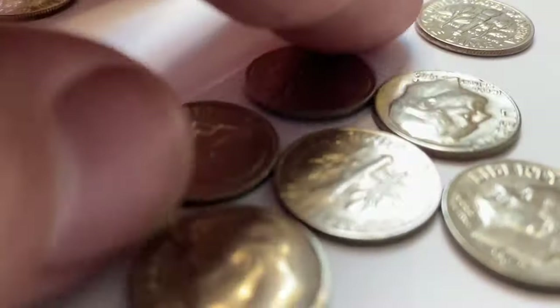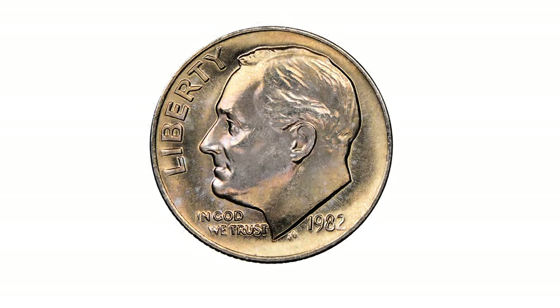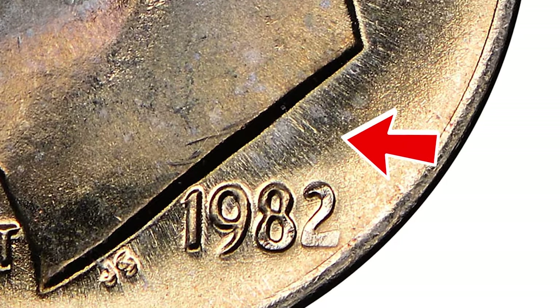Welcome back to Coin US. If you have rare US and world coins you want to sell, watch this video till the end and I'll show you where you can post some for sale. According to CoinWeek, no explanation of the 1982 No-P Roosevelt dime should begin without some context.